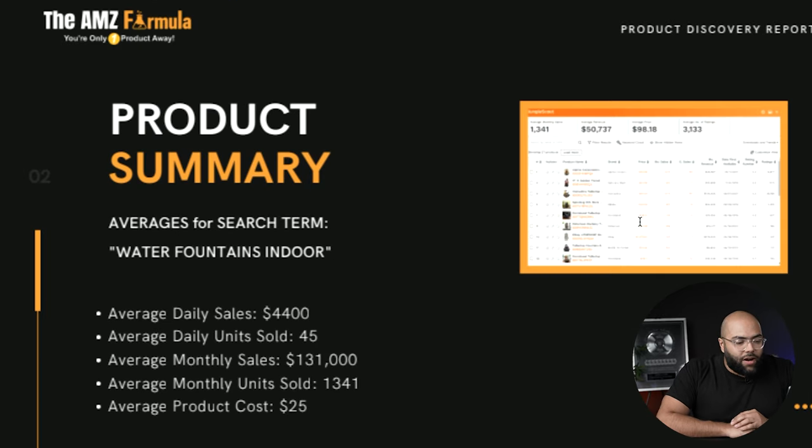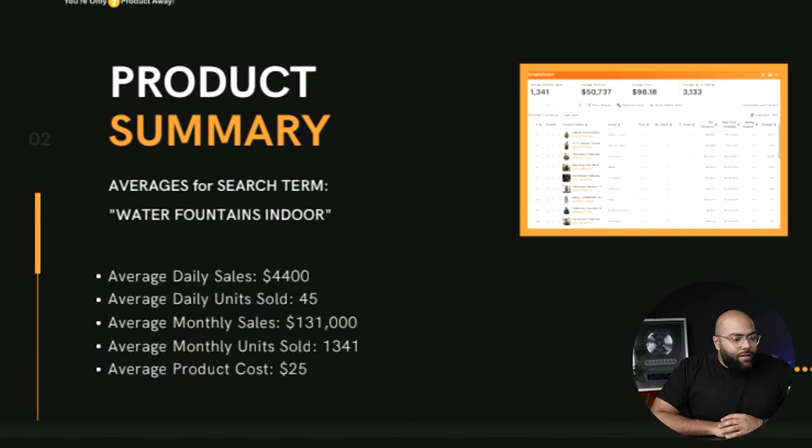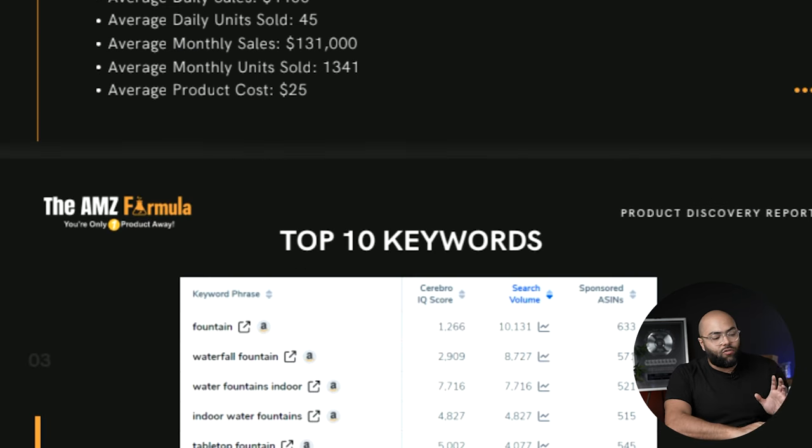Scrolling down and looking at the product summary — and by the way, if you want this actual product discovery report for this video and all the other products in the Seven-Figure Product Series, go to 7figureproductseries.com. The averages for the search phrase 'water fountains indoor' are generating around $4,400 in daily sales, at around 45 average units per day. Monthly sales are $131,000, monthly units sold are just over 1,300, and the average product cost is around $25.